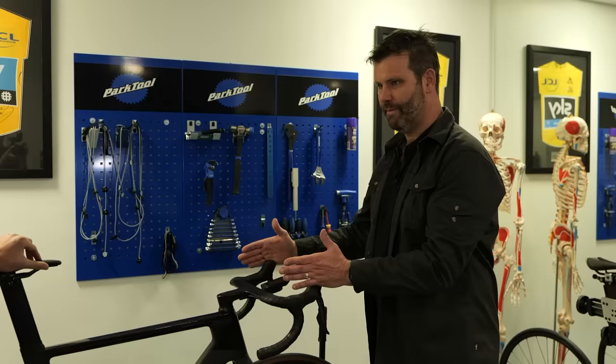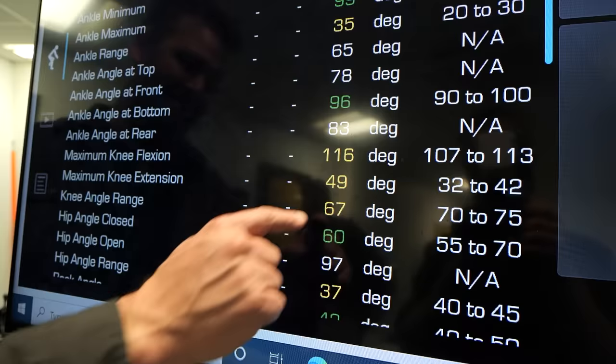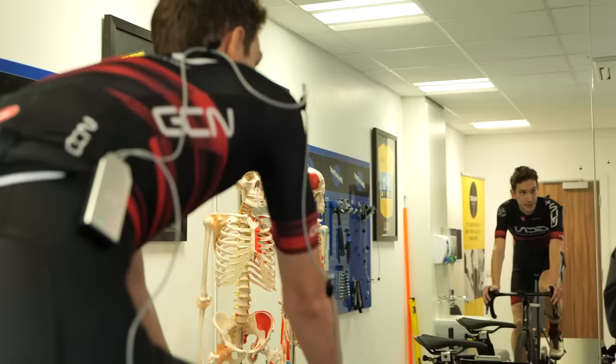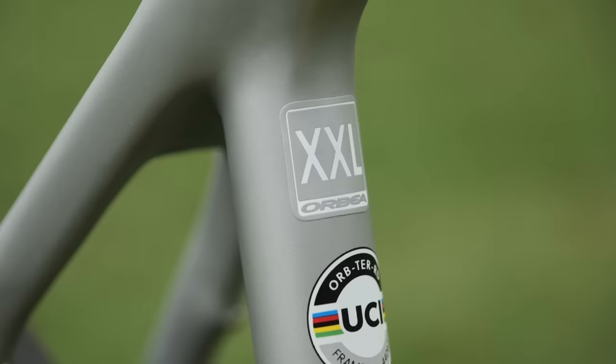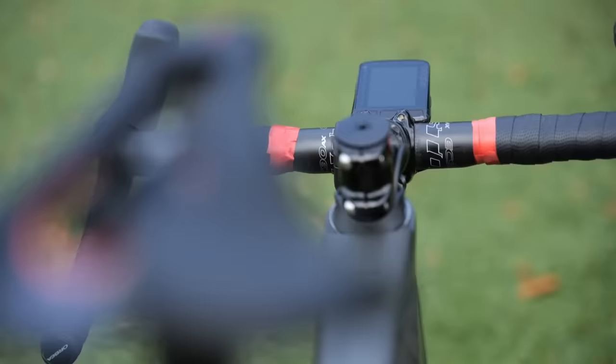Phil Burt is a physiotherapist and a leading bike fitter. He's featured in a number of GCN videos and GCN Plus documentaries, and while working together, he mentioned that one of the most common issues he sees is riders who are worried that they've bought the wrong size of bike. How do you tell and what do you do about it?